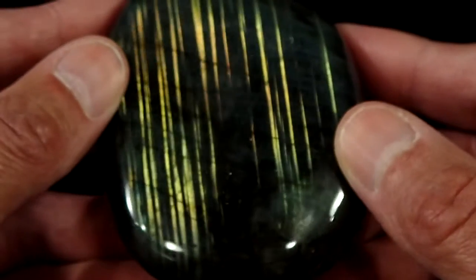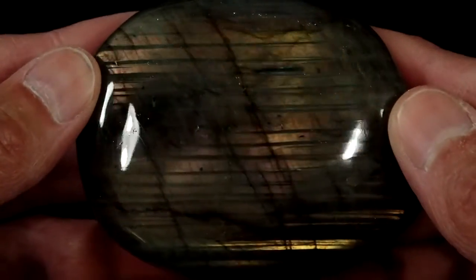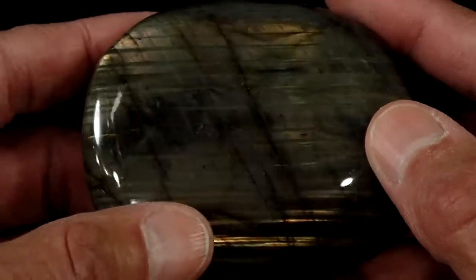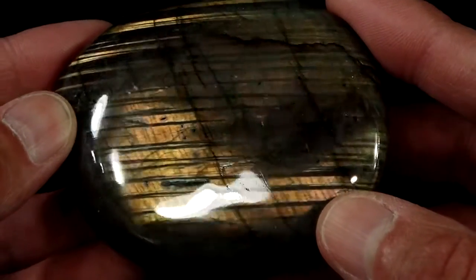This side is almost full flash, I'd say. And this side has the beautiful goldish-orange color with the purple. Whenever you have purple in a labradorite, you'll almost always find orange in it as well.